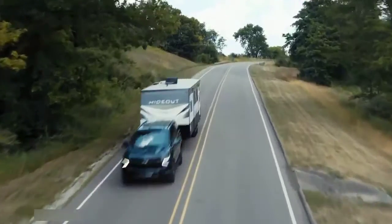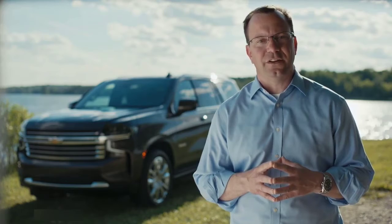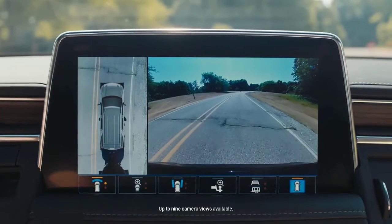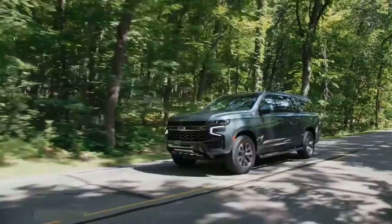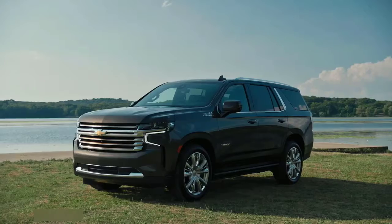Beyond safety while trailering, we offer more than 25 standard and available safety and driver convenience features, including rear camera mirror, class-leading nine-camera views, lane keep assist, and adaptive cruise control.